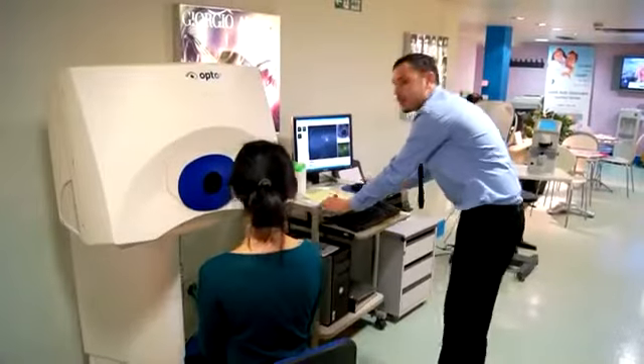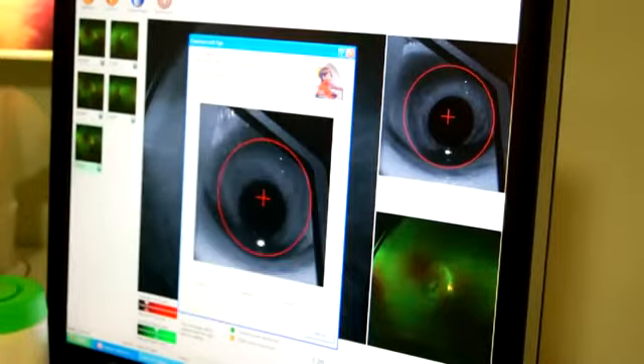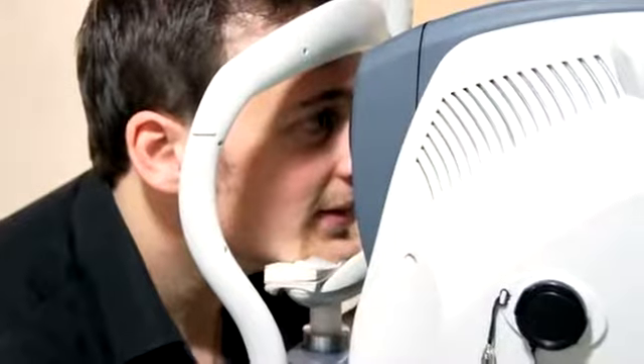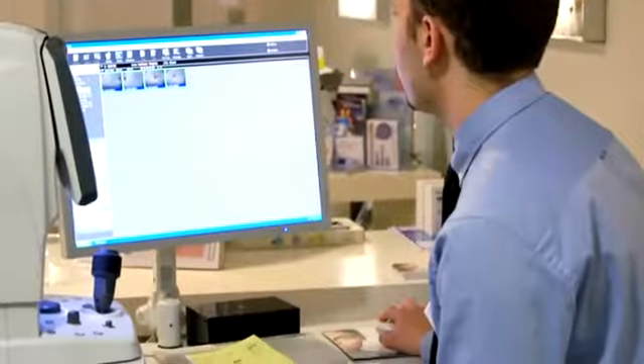We're equipped with all of the latest NIDEC technology and we also do a very thorough retinal exam. We have an OptiMap, which is a retinal imaging system. Our latest acquisition is the OCT — a machine which uses light and takes pictures of the layers of the retina, so we can pick up illnesses and diseases a lot more quickly than normal.